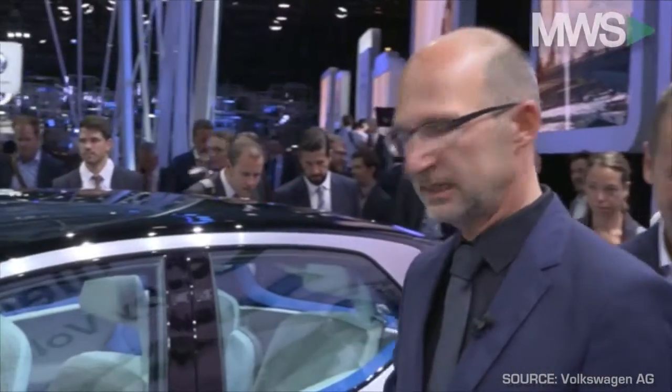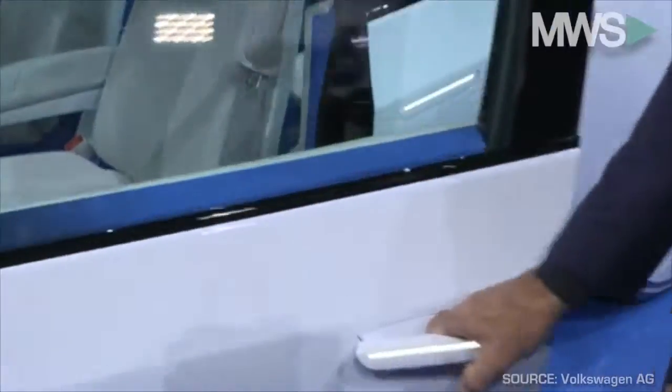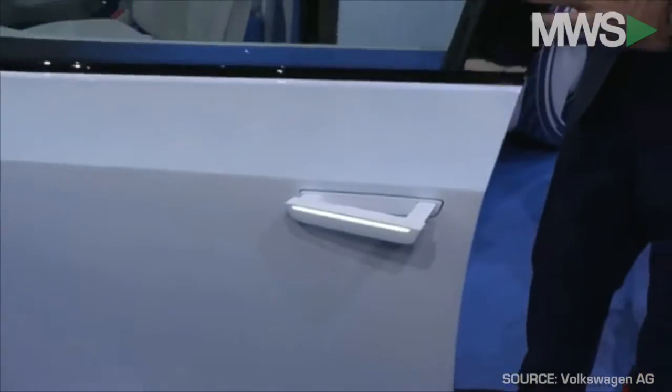If I'm the owner of the car, the ID will recognize me of course. If I touch the handle, the car will open up. As a special feature, the doors open up to 90 degrees.